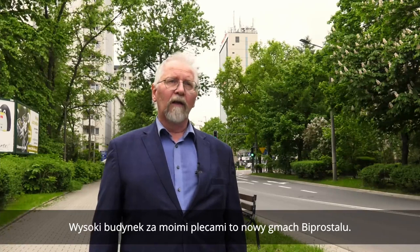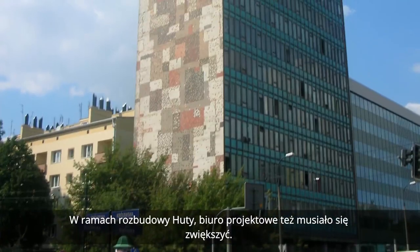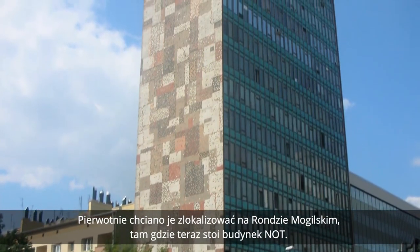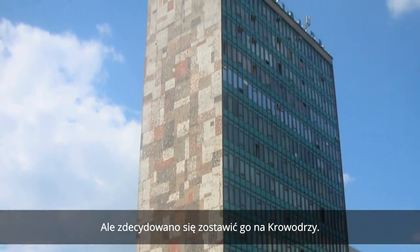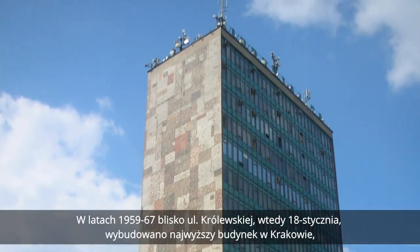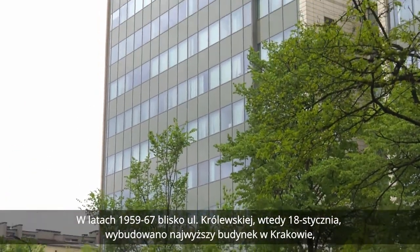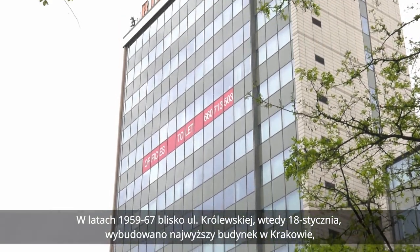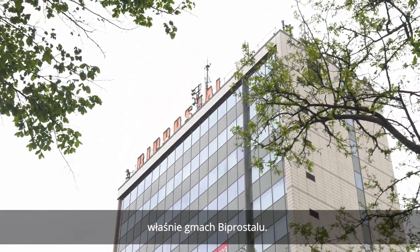Wysoki budynek za moimi plecami to nowy gmach Biprostalu. W ramach rozbudowy huty biuro projektowe też musiało się zwiększyć. Pierwotnie chciano je zlokalizować na Rondzie Mogilskim, tam gdzie teraz stoi budynek NOT, ale zdecydowano się zostawić go na Krowodrzy. W latach 1959-67 blisko ulicy Królewskiej wybudowano najwyższy budynek w Krakowie — właśnie gmach Biprostalu.